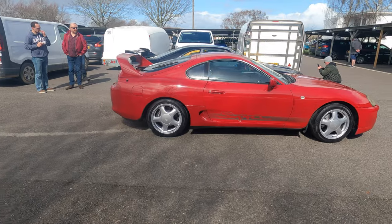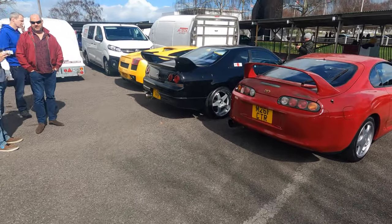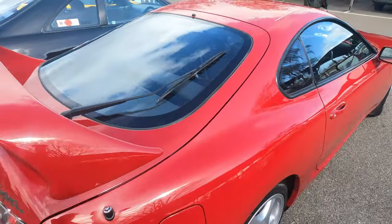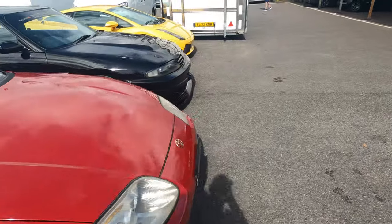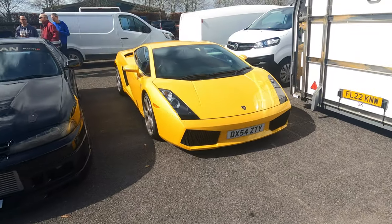The plate does look very familiar. It's sat next to an R33 Skyline on what looks like Nismo rims — possibly a GTST with some 400R parts on it. Very nice, sat next to a very nice Gallardo.